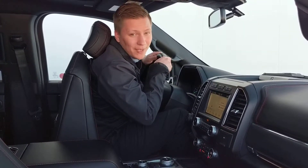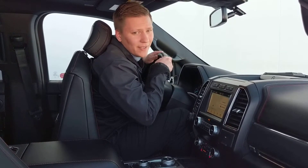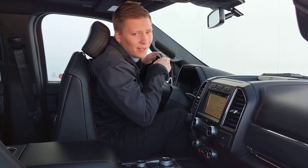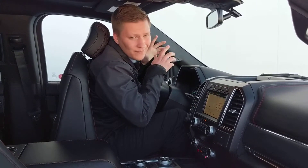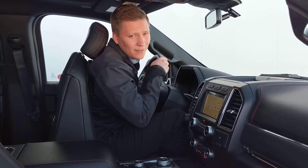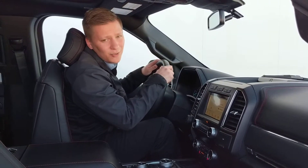Hello everyone, Matt Sieben from Melody Motors here in a brand new 2019 Expedition. Have you ever got back into your vehicle after someone else has been driving and been very uncomfortable with how they had the seat or the steering wheel set? Well, so have I. Thankfully, with the press of a button, you can have everything returned back to where you comfortably normally like to drive.